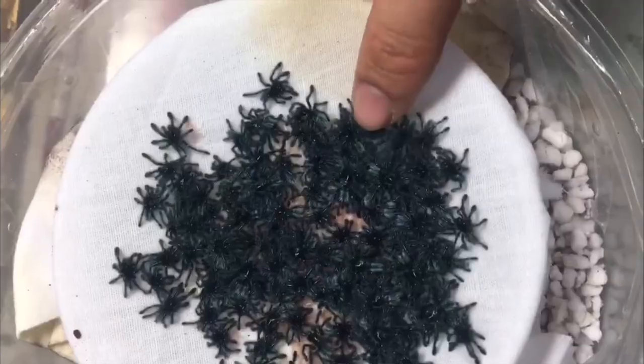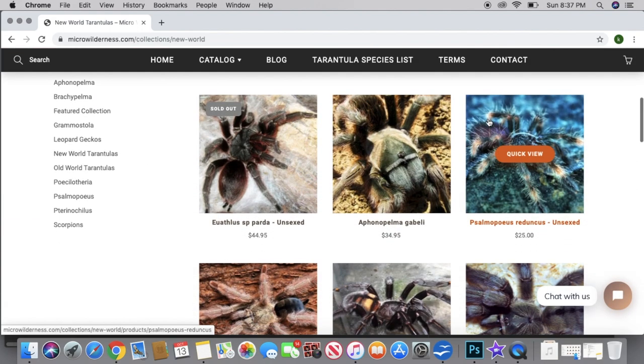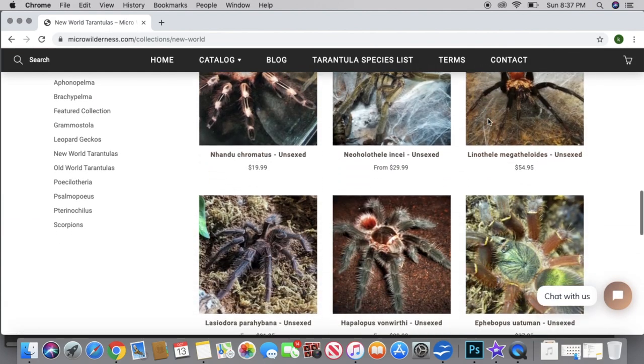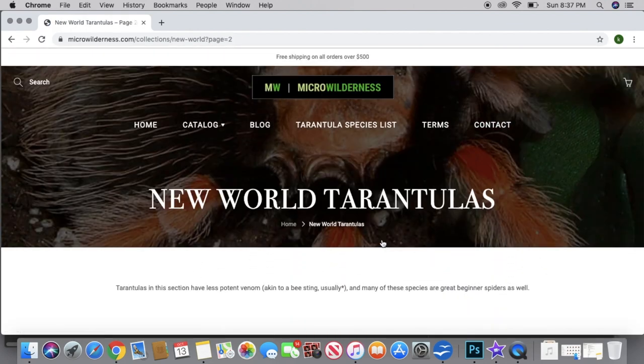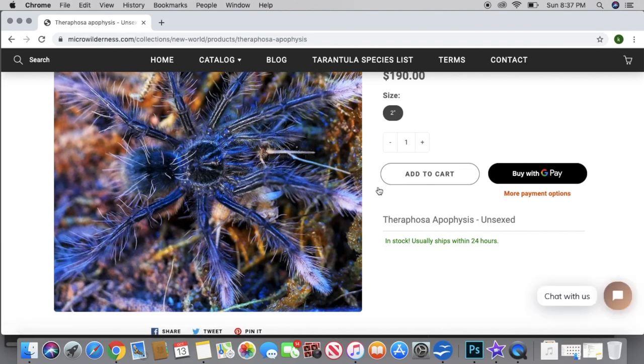We always need more importers. It's not easy to be an importer, so of course we want to encourage him and anybody else interested. Tom Patterson's getting old — we need to start bringing in some new people. Right now, they are currently focusing mainly on Greenbottle Blue, Versicolors, Brachypelma, and of course Aphonopelma. I took a look at their website, www.microwilderness.com, and I looked at all of the really cool species that they have available. He has a lot of really beautiful species available right now, so if you want to check out his website, I will link it down below.